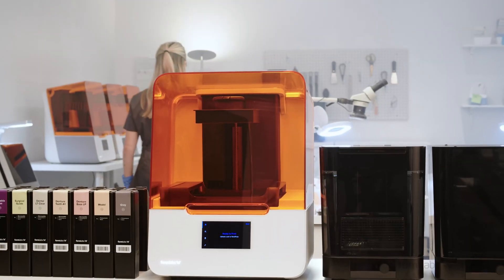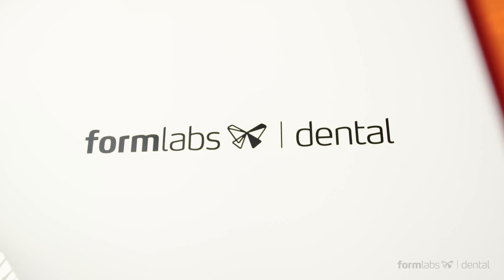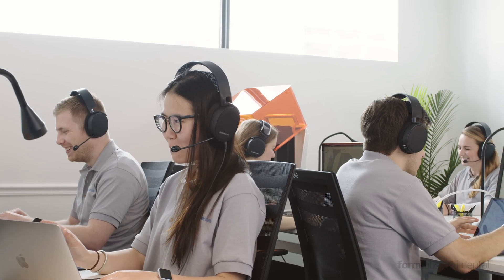Now, we're taking all the knowledge and experience we acquired over the past eight years to double down on our commitment to dental professionals and launch Formlabs Dental, dedicated to meeting the demands of the dental industry.